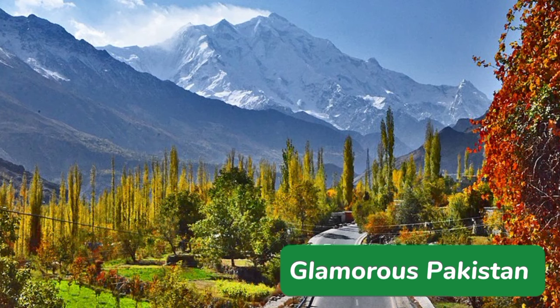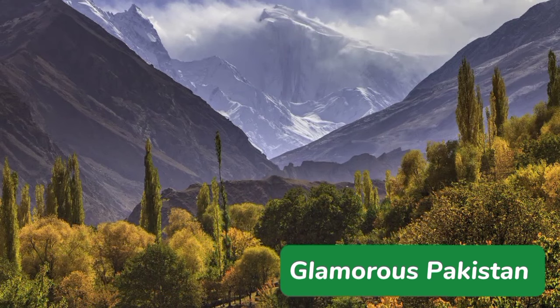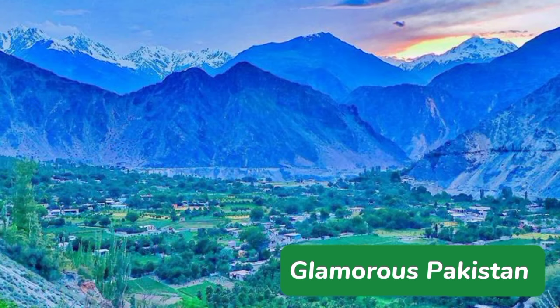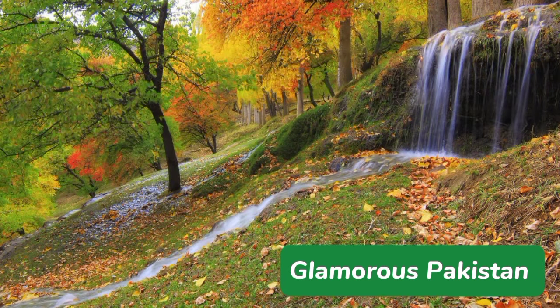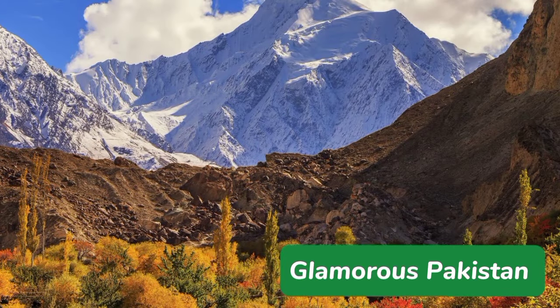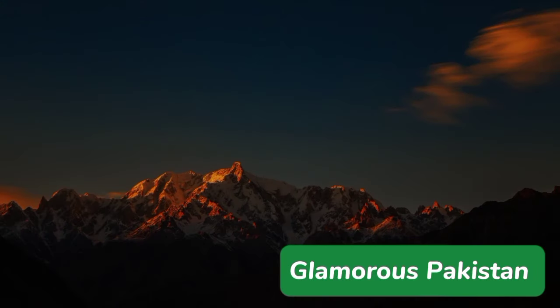Nagar Valley is a valley in the Nagar district of Gilgit-Baltistan. The valley is at a distance of 15 kilometers from the Hunza Valley and about 105 kilometers from Gilgit city, which lies to the southwest of the district. This lakeside paradise is home to many famous mountain peaks like Rakaposhi, Rush Peak, Diran Peak, and Golden Peak. It has the highest alpine lake of Pakistan called Rush Lake. The mountains of Nagar are home to endangered species like Marco Polo Sheep, Brown Bear, Wolves, and Snow Leopard.